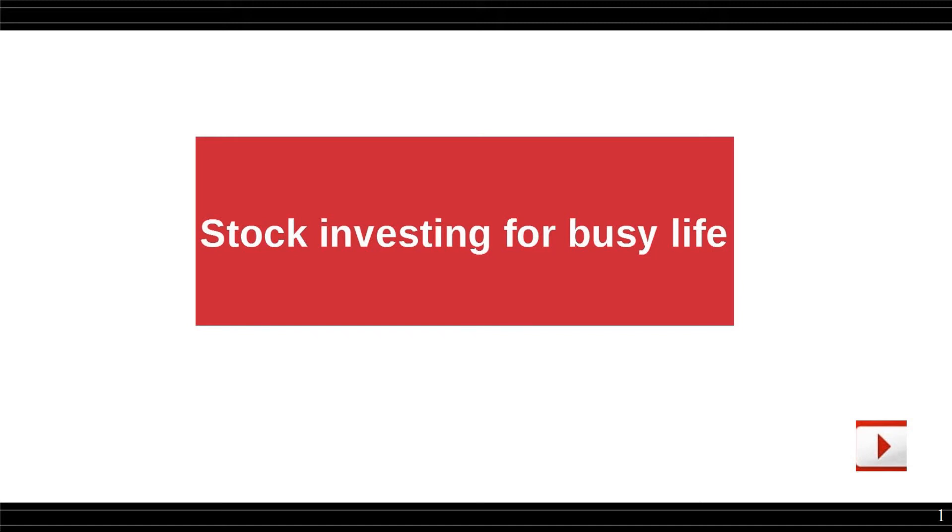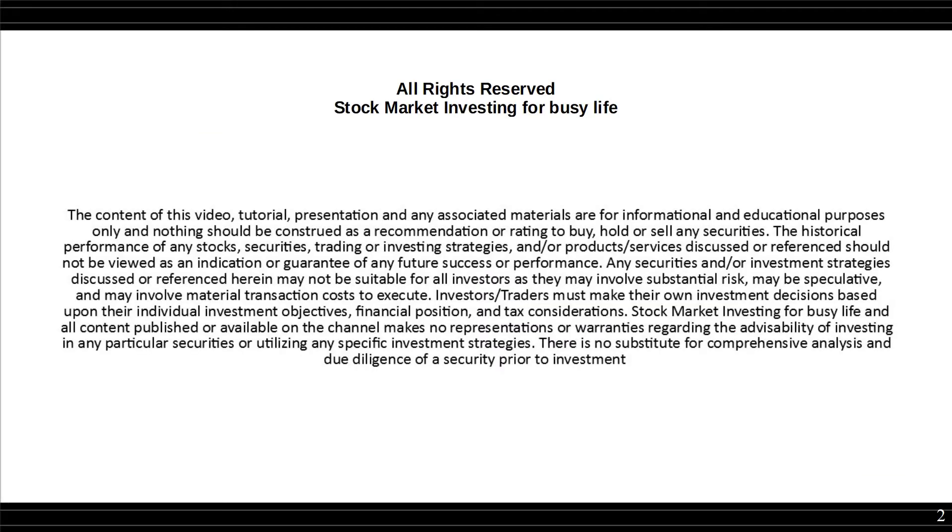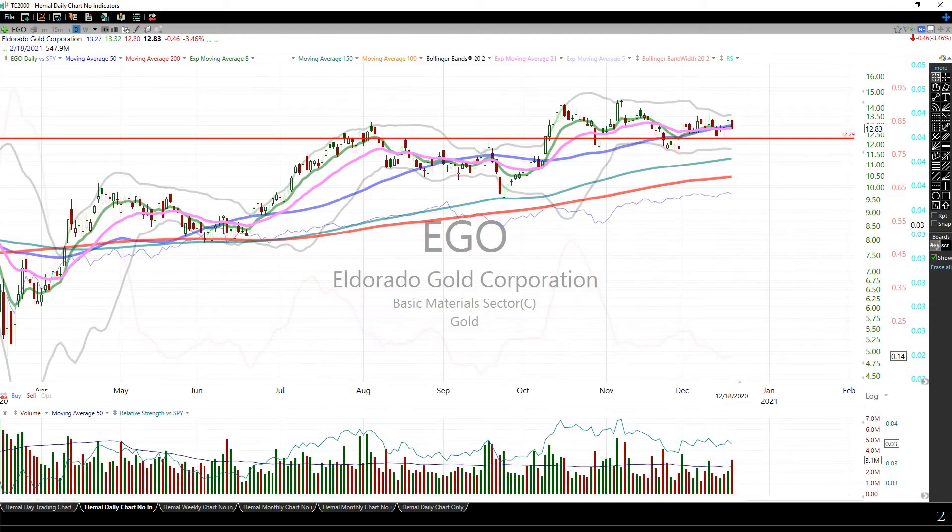Hello everyone, Hamel here going through the list of stocks that are setting up as part of Code 30. First, a quick disclaimer. There are a few stocks that are in this group today.